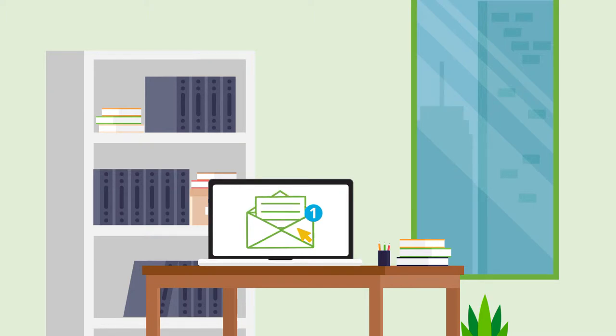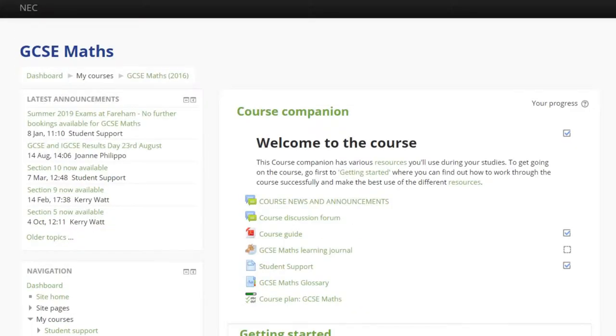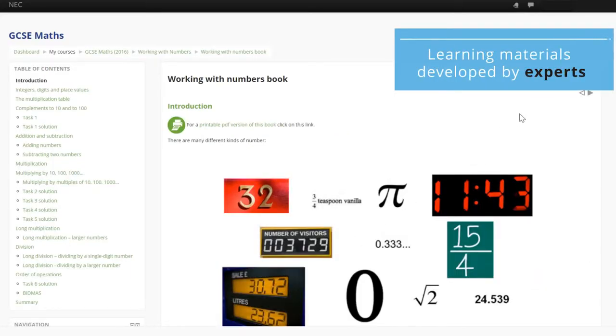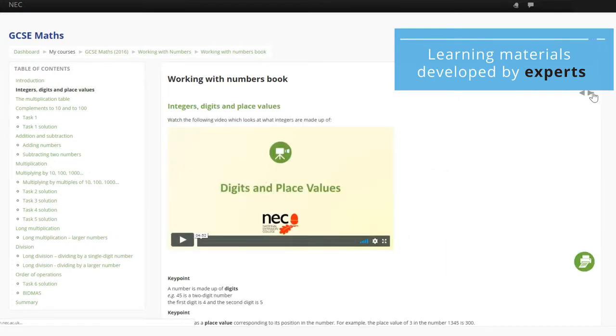We'll send you login details so you can start your course. Our getting started section will help you find your way around. Our high quality learning materials are developed by experts who know what you need to learn and practise.